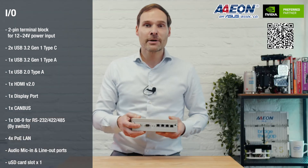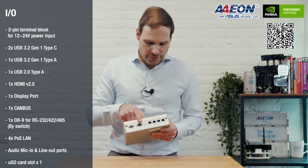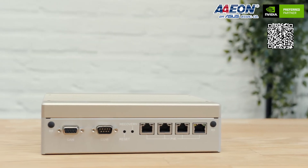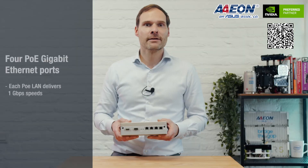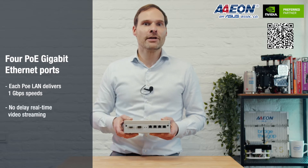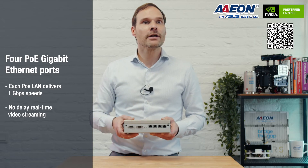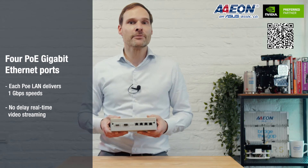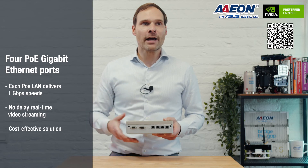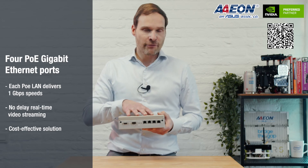When we turn it around, you have CAN bus for automotive, robotics, and heavy industrial applications, COM ports, and then four PoE ports — each powered and each delivering one gigabit of speed. This powers connected cameras while ensuring no delay in real-time video streaming, making it very simple to install and expandable in your building or outdoor environment, saving you money by delivering power directly from this box.